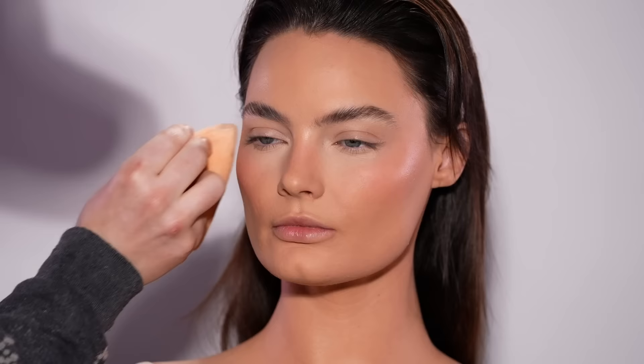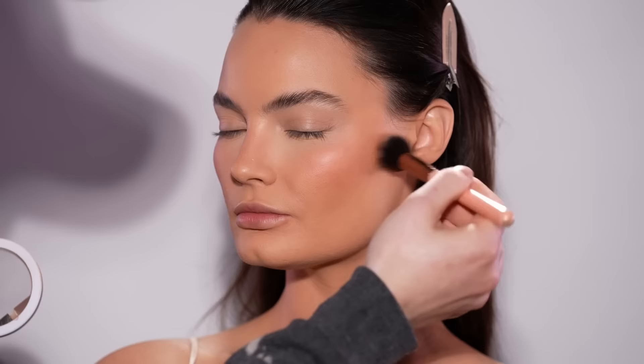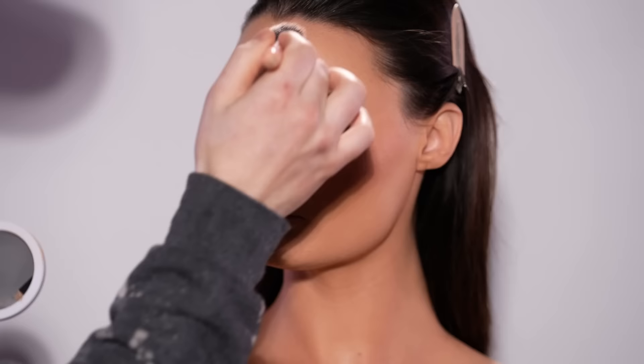Now that we have the makeup set with powder, I'm heading over to the Makeup by Mario bronzer in the shade Light Medium and using this to add back some dimension to the skin by applying it to her cheeks, up towards the bridge of her nose, and around the perimeter of her forehead and a bit on the chin — basically all the areas where the sun naturally hits your face. We didn't contour today; I didn't feel it was necessary for this look. But by using a little bit of this bronzer we get back some warmth and dimension in her face while still keeping it natural looking.